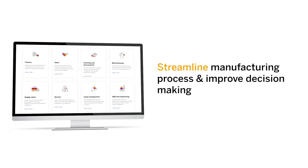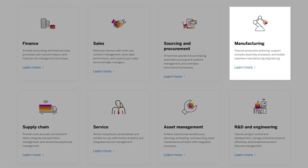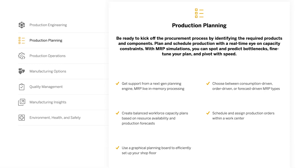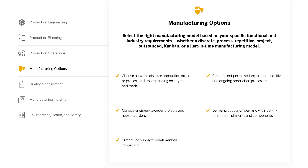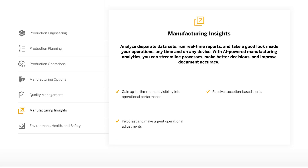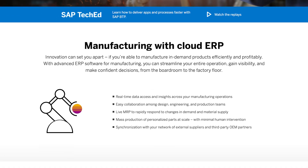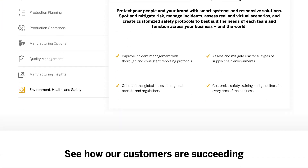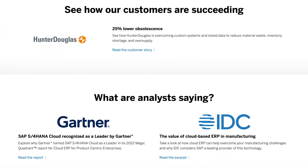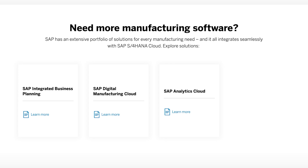Your manufacturing capabilities include production engineering, production planning and operations, coupled with manufacturing operations and options, quality management, and manufacturing insights. Simplify the product design process. Plan and schedule production with real-time visibility on capacity. Break down silos from design to production, select the right manufacturing model based on your requirements, and tighten up quality control while streamlining processes and improving your decision making.